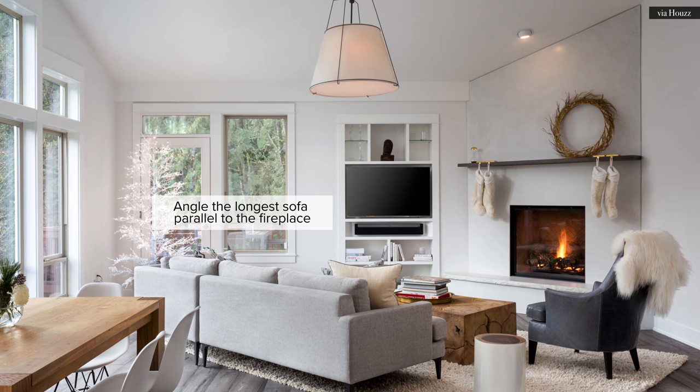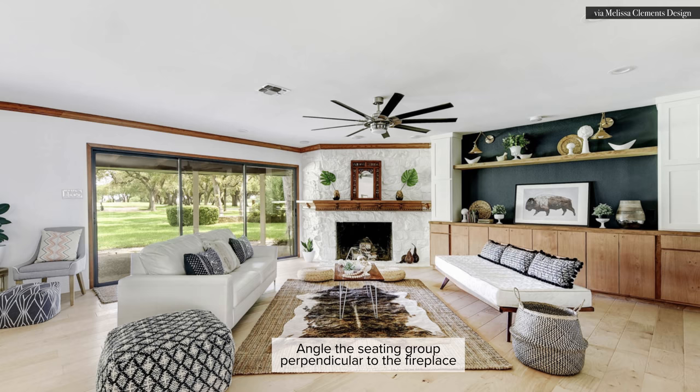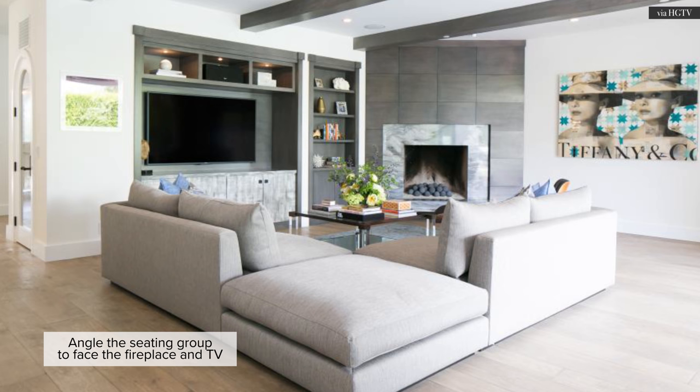I'll be showing you a few different setups so you see all of the limitless possibilities. You can angle the longest sofa so that it's parallel to the fireplace and not the television. You can angle the seating group — here you see two facing sofas perpendicular to the fireplace. Or you can angle a sectional facing both the fireplace and the television.